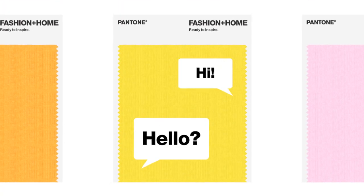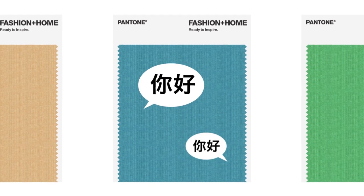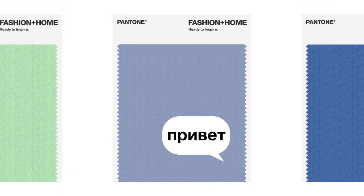Local technical support in your language, coupled with dye recipes and spectral data, enables Pantone to help increase your product speed to market.